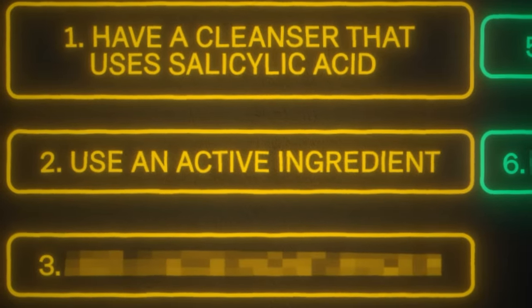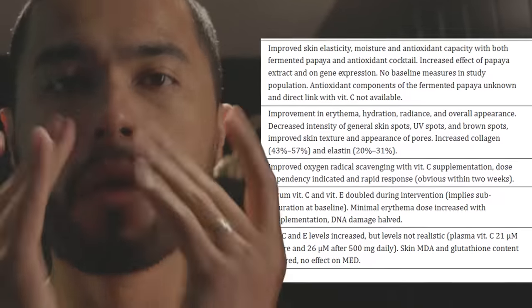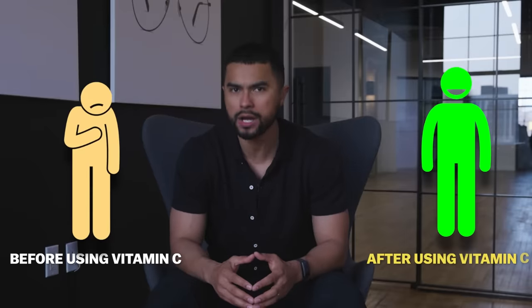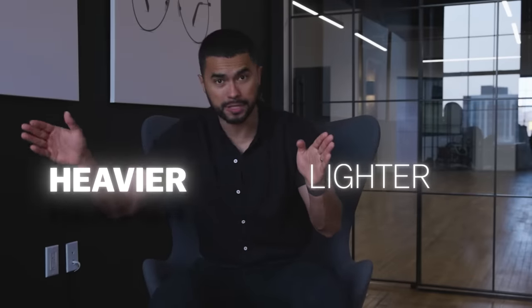Number two: use an active ingredient. My preferred one is vitamin C. This is an antioxidant that has been proven by multiple studies to improve skin texture and appearance after just three months of daily use. One trick here is that when you start applying facial creams, you always have to apply them in levels of thickness — meaning you apply the lighter creams first and the heavier creams last.